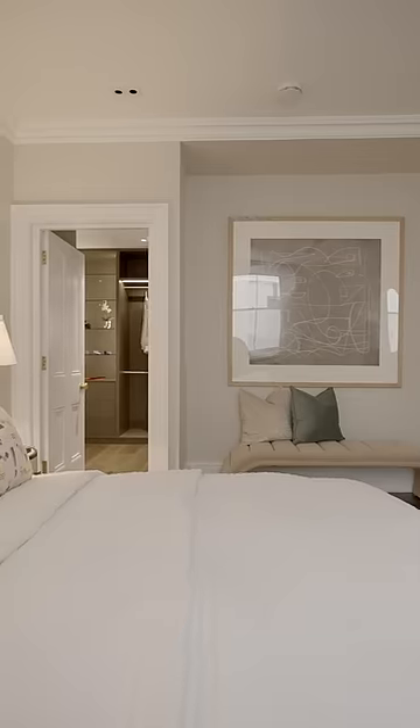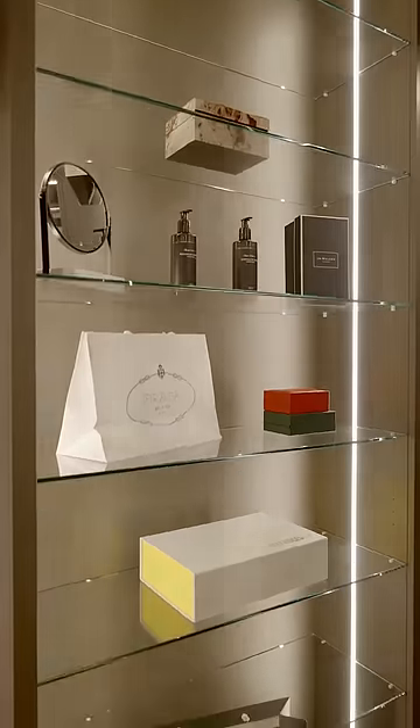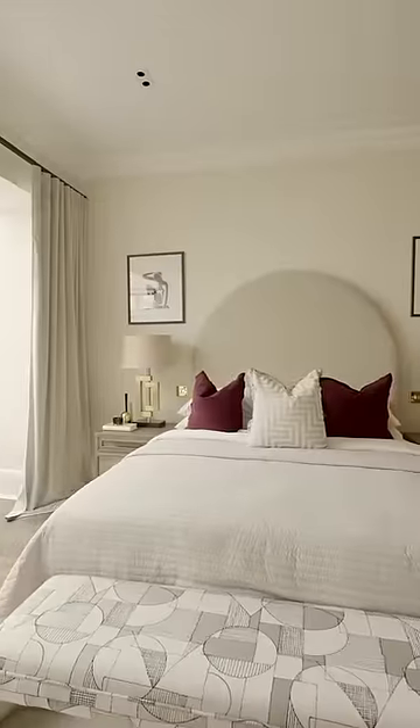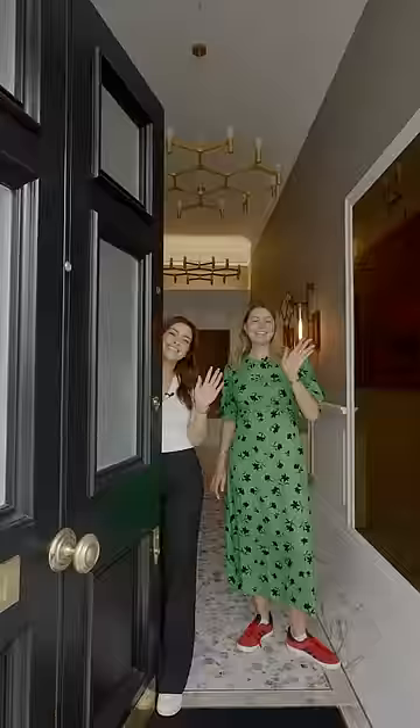We don't just stop in the bedrooms — we've even staged this walk-in wardrobe. It helps the buyers imagine the luxury lifestyle that they can live in this space. We're really proud of this project, and the fact that there's already been offers on the property before it's even gone onto the market really does show the value of staging.